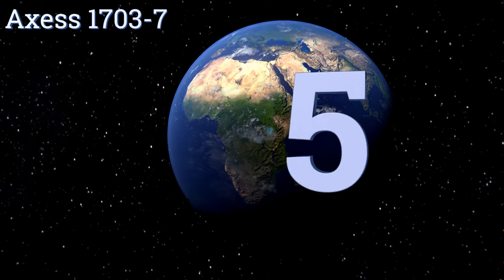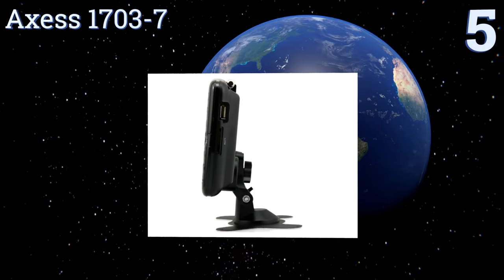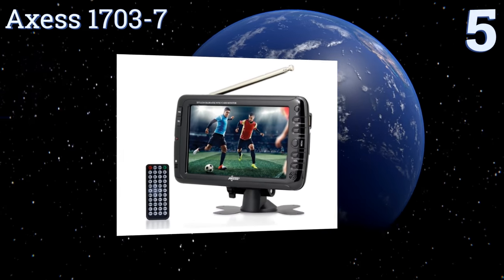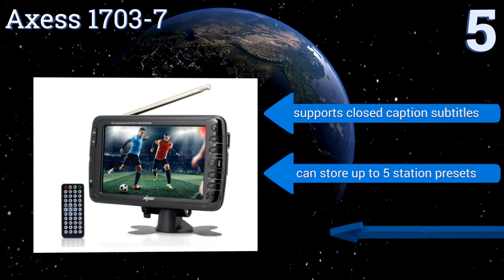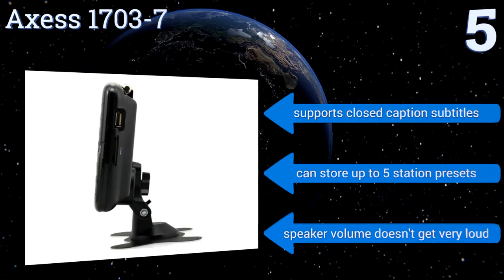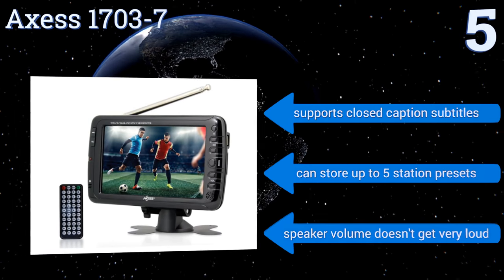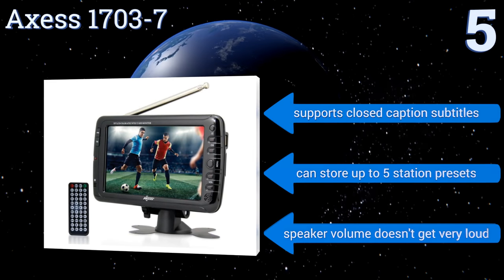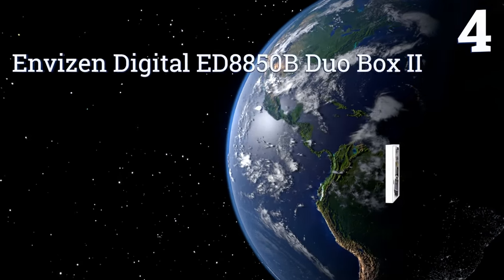Starting off our list at number five, the Axess 1703-7 comes with a mounting bracket for hands-free use but feels equally suited to tablet-style use. It features USB and SD card ports and can play a variety of video file types. Unlike most others, it also has an AV out connection. It supports closed caption subtitles and can store up to five station presets, but the speaker volume doesn't get very loud.